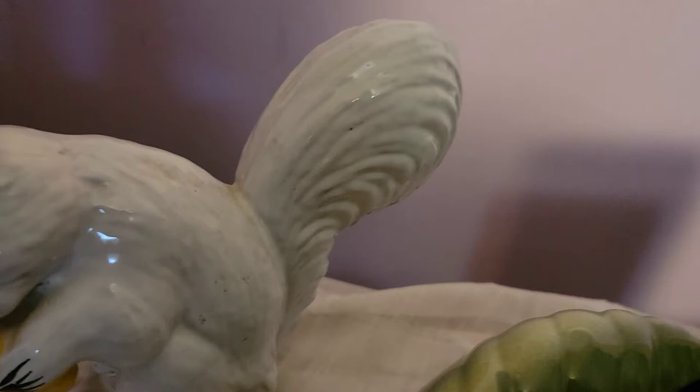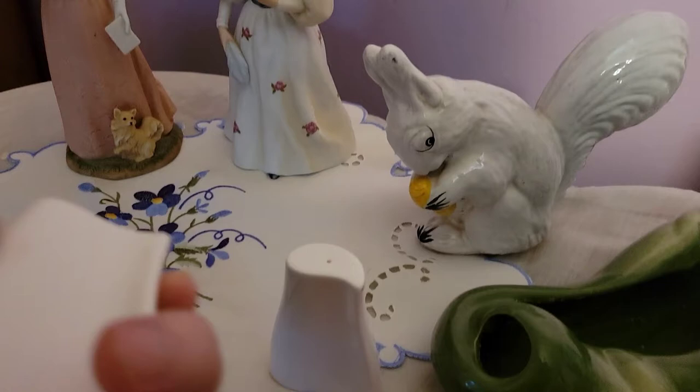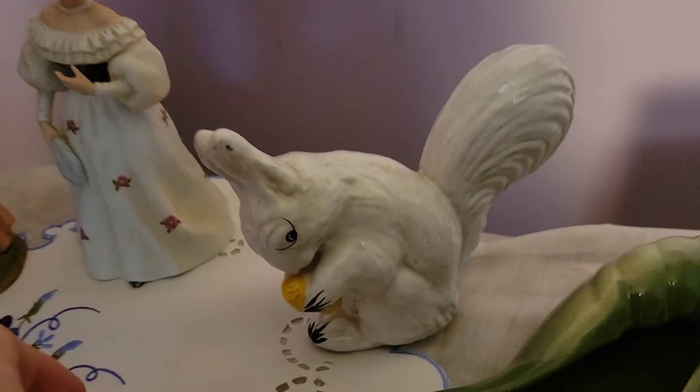This is Wedgwood — a Wedgwood salt and pepper set. I haven't had time to comp it out yet but it's awesome. I was really surprised to find this; it's absolutely gorgeous. It still has salt and pepper in it so it's definitely been used. I love how the pieces slide together. This could be worth quite a bit — I just haven't had time to look.